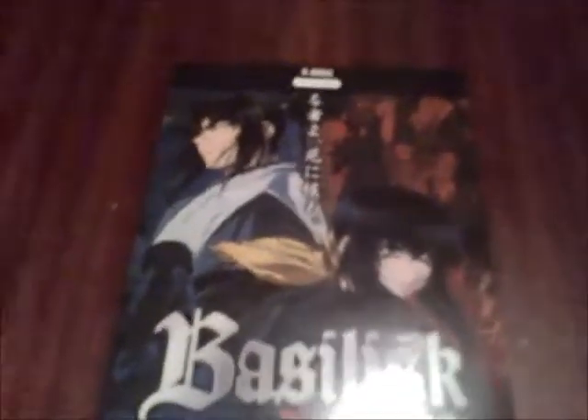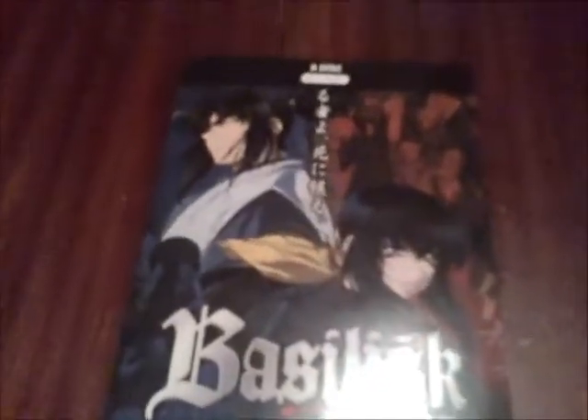And then here I have all Dragon Ball, and just Donald Duck, my figures, and some more Donald Duck. So yes, that was the unboxing of Basilisk and my new bookshelf. Bye.